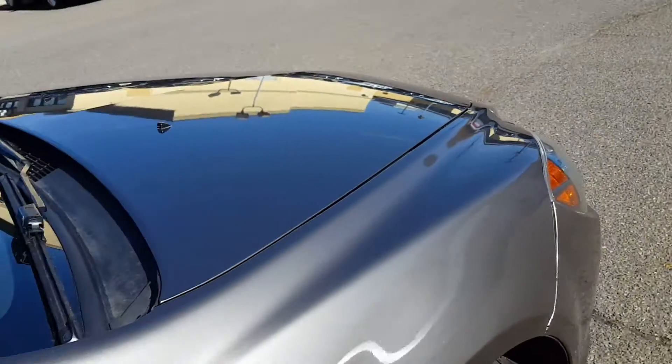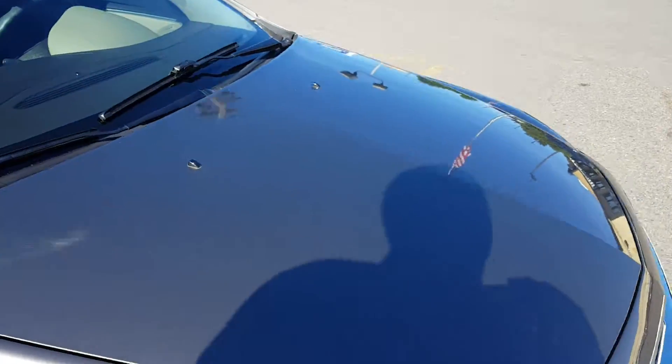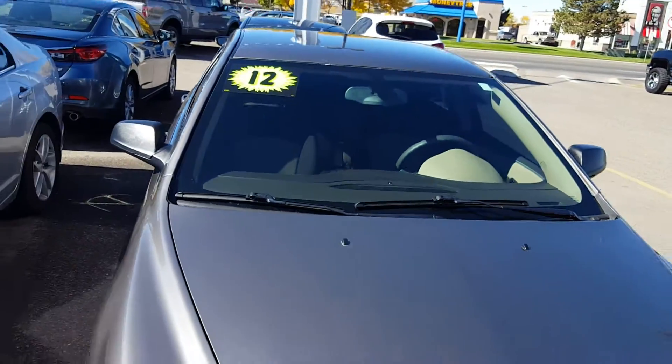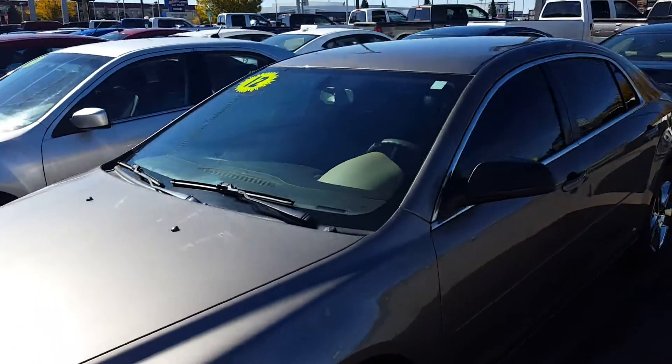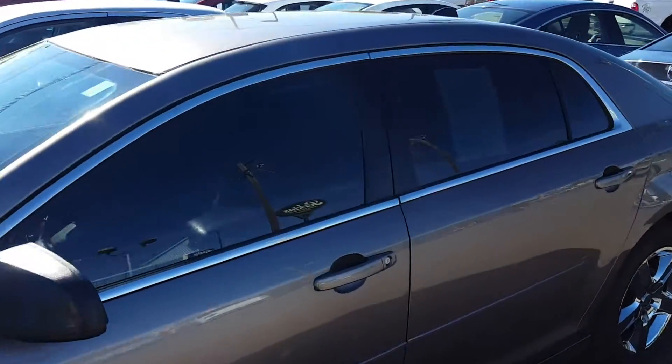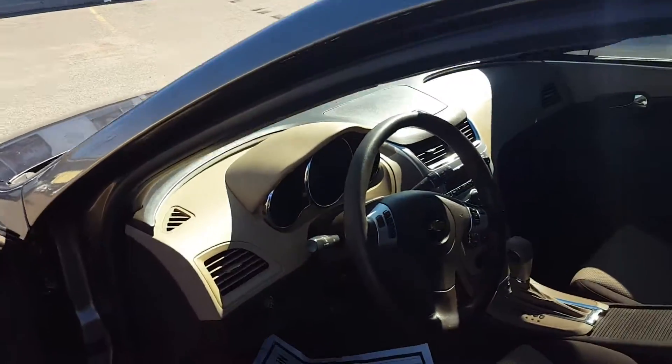I'm actually the internet manager here, and I help do the pricing on these vehicles, and we base it off of market — how many are out there. We try to be the number one priced vehicle out here, and we have great vehicles. Each one of them goes through a 150-point inspection to make sure they're what they call frontline ready.